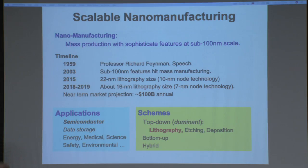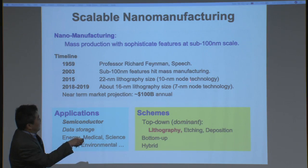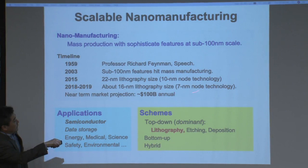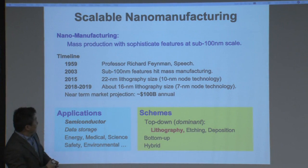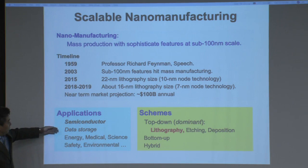In 2015, the first 22 nanometer features really hit production in semiconductor chips. Don't be confused — this is really the device physical size, and people are talking about 10 nanometer node technology. The near-term market for creating nanoscale features is projected at about $100 billion. This is a very expensive process, and many applications can use nanomanufacturing, but the main customer will be the semiconductor industry, which can afford a huge amount of money.